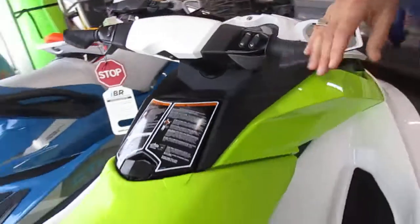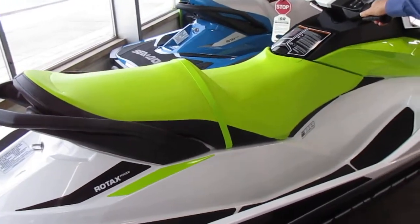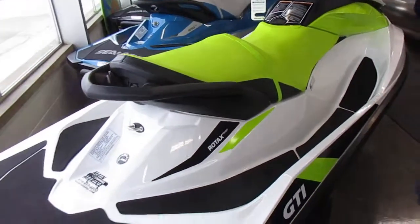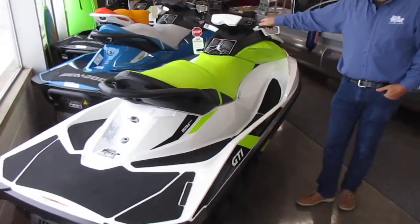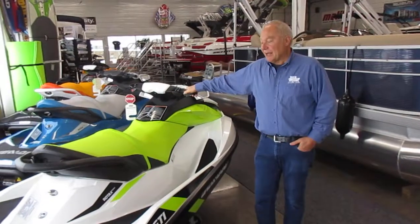Not a whole lot of additional features to this boat. There is a reboarding ladder, ski pylon, and some other things you could add as options, but it's a great entry-level machine for kids and new Sea-Doo owners alike.